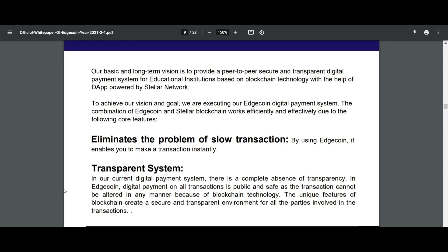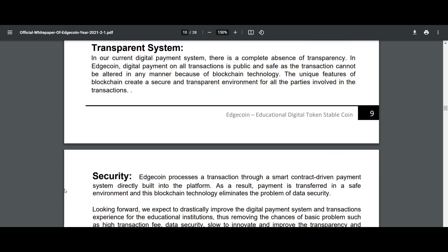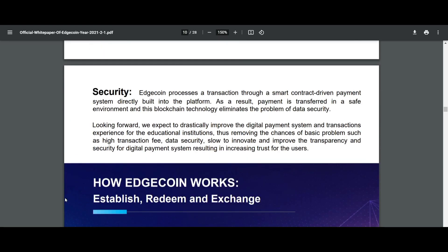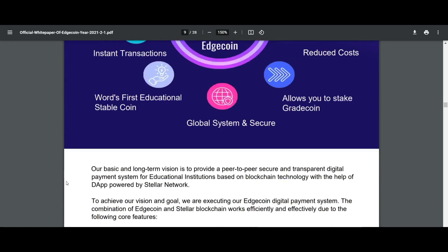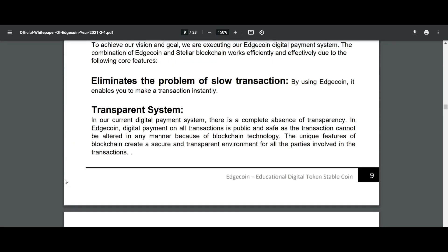The combination of H-Coin and Stellar blockchain works efficiently and effectively due to the following core features. The first one is it eliminates the problem of slow transactions — by using H-Coin it enables you to make a transaction instantly. The second is a transparent system: in the current digital payment system there is a complete absence of transparency.